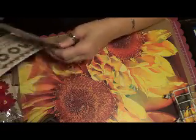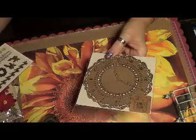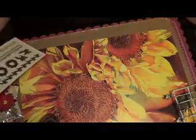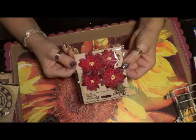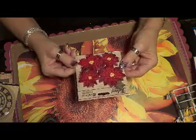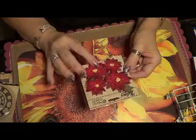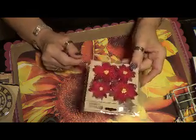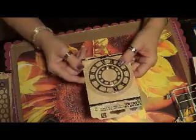I got this wooden clock which I think I'm going to use for the last page of my Christmas mini album. And some Christmas rub-ons. And some really fancy poinsettias — I don't know exactly what they are, but they're cute. I also got this metal clock which I'm going to use.